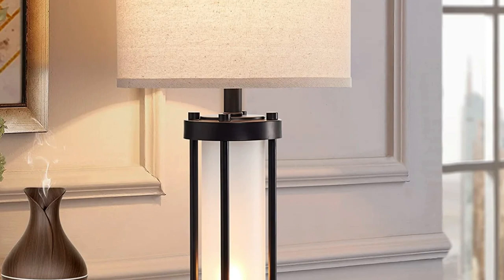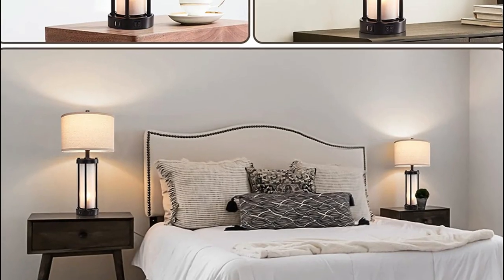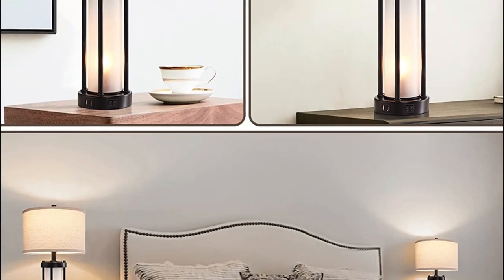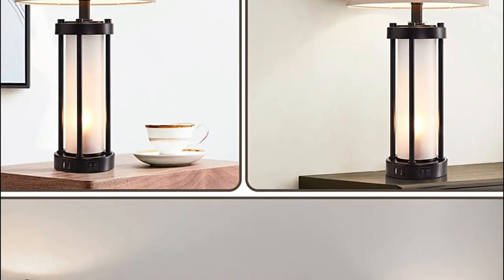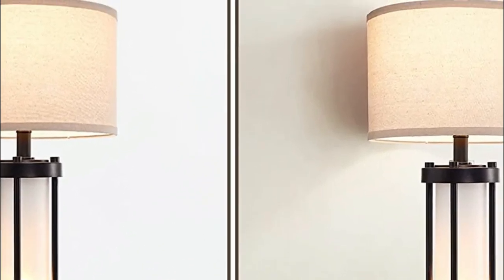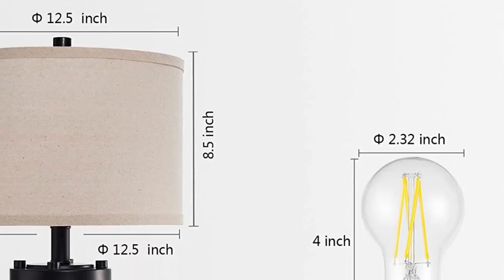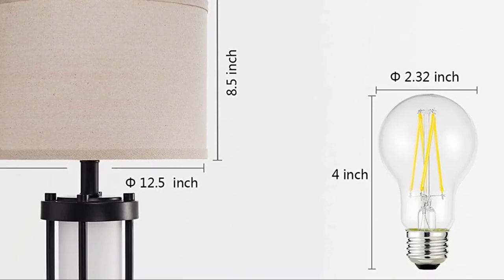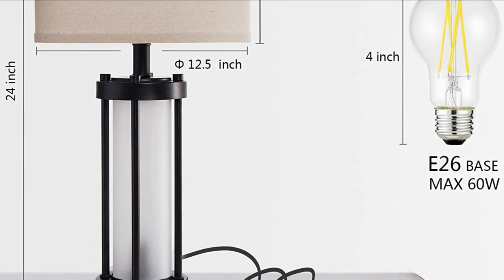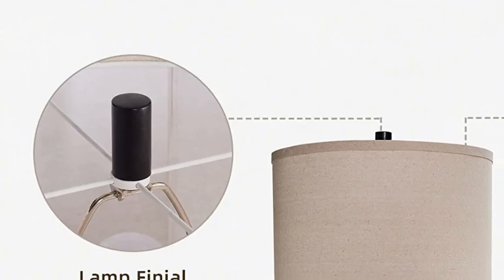The soft light it emits makes it perfect for bedside tables in bedrooms and living room tables. This bedside lamp features double light sources on the top and bottom, controlled by two switches on the base, allowing both the main light and the night light to be used independently. It features two high-quality USB rapid charging ports at the bottom that charge two electronic devices simultaneously, regardless of whether the lamp is in use or not.